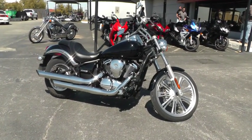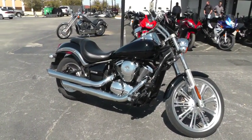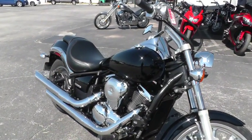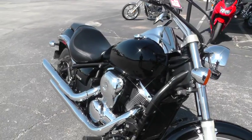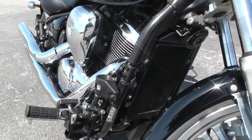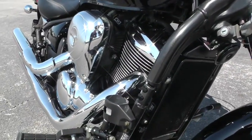Hello folks, Gino here with Texas Best Used Motorcycles in Mansfield, Texas. Today I've got a really nice 2007 Kawasaki Vulcan. It's the 900 Vulcan, the VN900C. It's a liquid-cooled 900cc motor with a 5-speed.